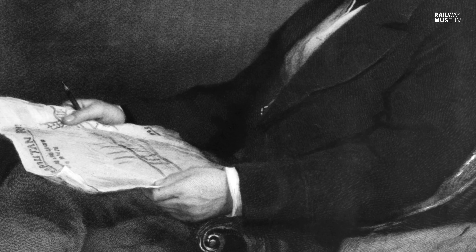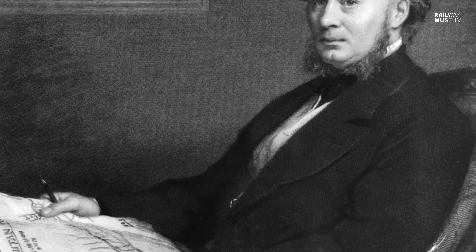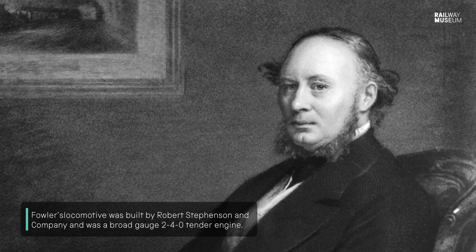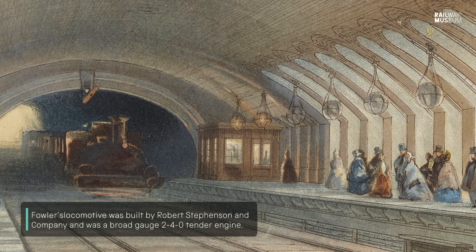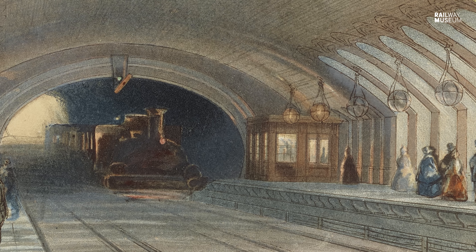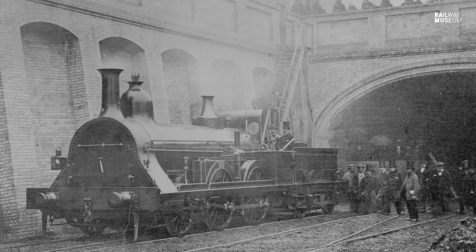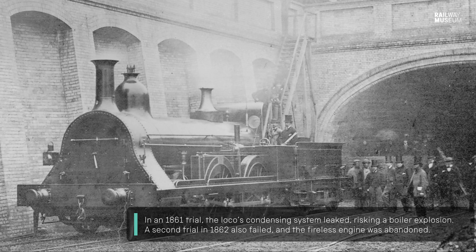Of course it's no good having a steam locomotive in tunnels under central London spewing out ashes, fumes and smoke. So an engineer called John Fowler, later Sir John Fowler, came up with the idea of a steam locomotive which had both a firebox and then a chamber full of fire bricks, so that when the engine went into the tunnels these fire bricks would be so hot that the heat from them would continue to make steam for as long as the engine was driving through the tunnels. It gained the nickname Fowler's Ghost and it was the most spectacular failure ever.